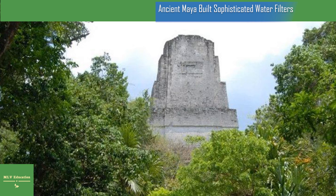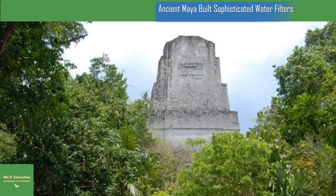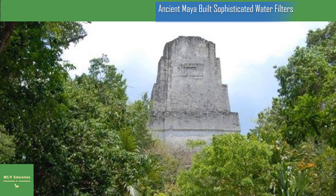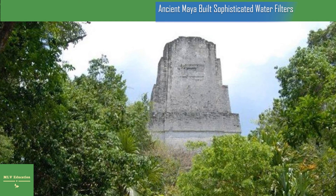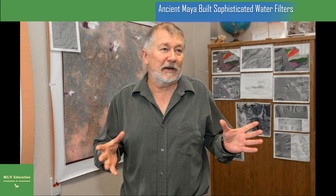UC biologist and co-author David Lentz said: This is what you have to do as an archaeologist — you have to put together a puzzle with some of the pieces missing. Lentz said the filtration system would have protected the ancient Maya from harmful cyanobacteria and other toxins that might otherwise have made people who drank from the reservoir sick. The ancient Maya figured out that this material produced pools of clear water, he said.